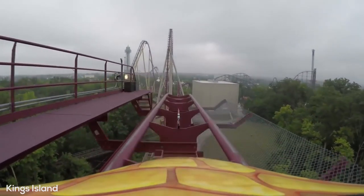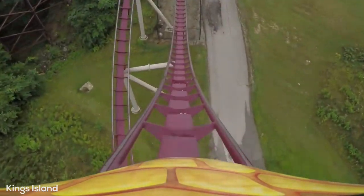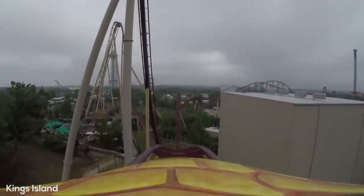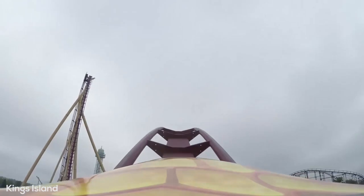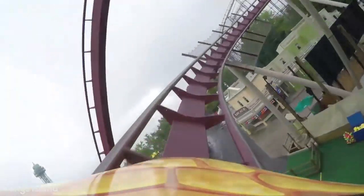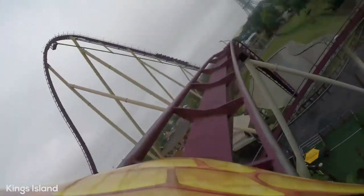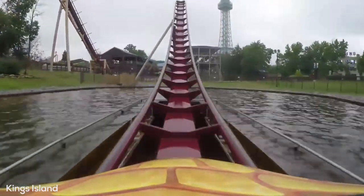This helix is actually pretty forceful, as you are just flying through it, still with great speed. Following the midcourse, you regain a lot of momentum and make your way over two bunny hills that have yet more fantastic floater air, not quite as strong as the big camelbacks though. You will then go through a tight upwards helix to the right, and then into the ride's magnificent finale — the splashdown. Following this, you pop up into the brakes, where you will experience a brief pop of air to finish off Diamondback.